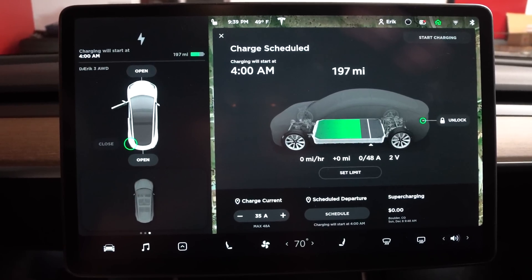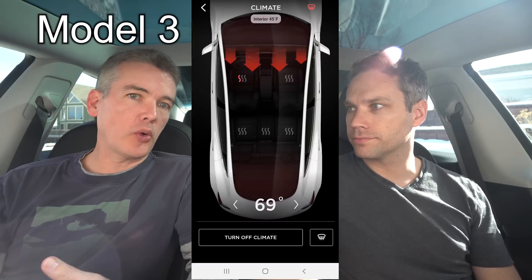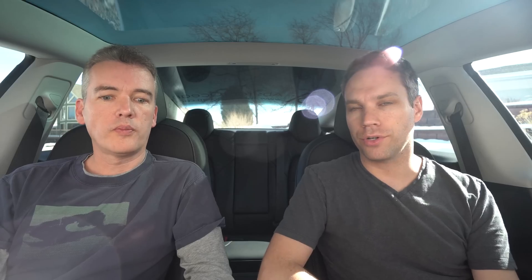The first tip is to time your charge. Here in Colorado it's wintertime and cold, so if we charged when we got home, the battery would sit and be cold by the time we leave the next morning. We try to time it so the battery is just finishing charging when we leave for work, because a warmer battery is a happier battery. Also, when the car is still plugged in, you can precondition it — that pulls power straight from the grid instead of the battery, so it doesn't lower your range during the drive. Once your battery is warmed up, you'll also have full regenerative braking.